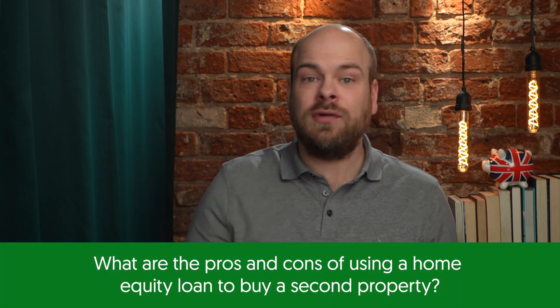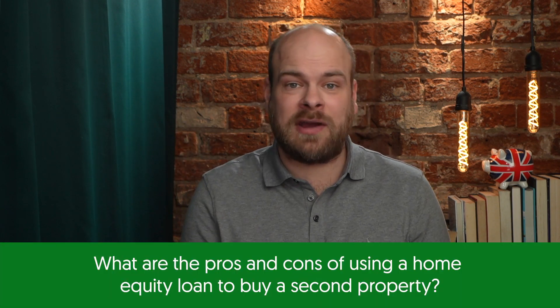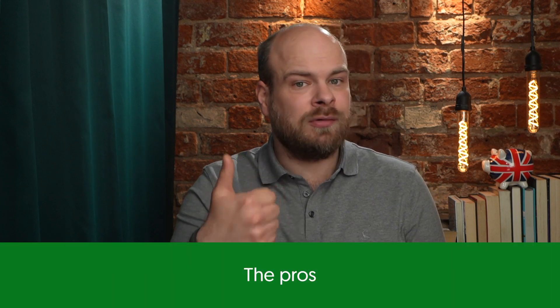So what are the pros and cons of using home equity loans to buy a second property? The pros: you can get competitive interest rates because lenders feel more comfortable with the equity being used as collateral. You can access large amounts of credit that may not be possible with alternative credit options, and home equity loans are widely available through banks, online lenders and building societies.